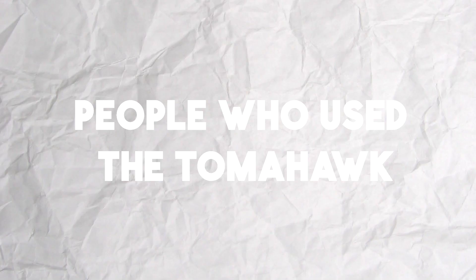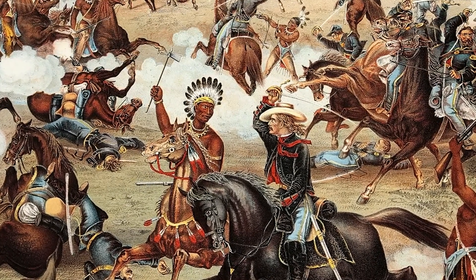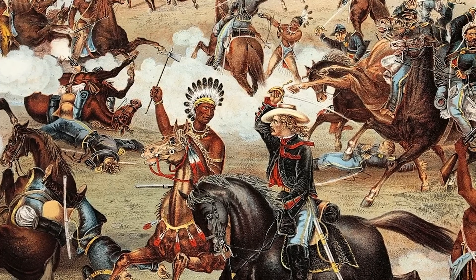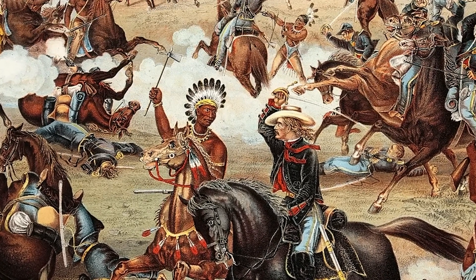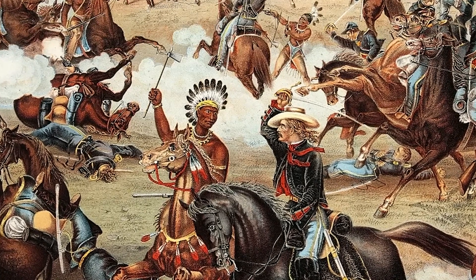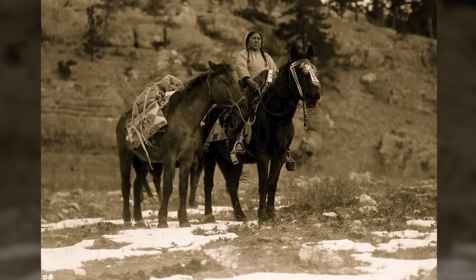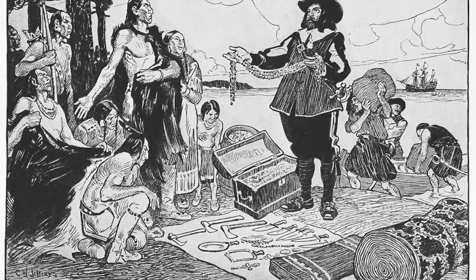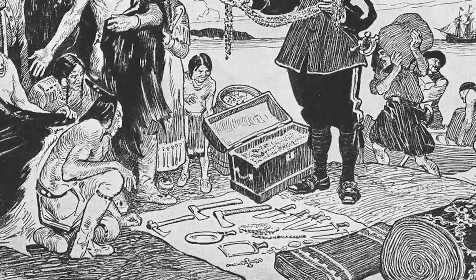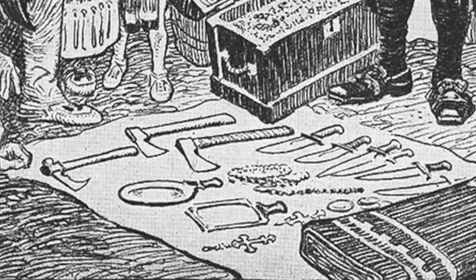The Tomahawk was used by Native American tribes throughout the Americas for centuries, and it became an important part of their culture and traditions. Many tribes decorated their Tomahawks with intricate designs and symbols, using them as status symbols or as part of religious ceremonies. When European settlers arrived, they adopted the Tomahawk for a variety of purposes. Frontiersmen and cowboys used Tomahawks for chopping firewood and building shelters, while soldiers carried Tomahawks as weapons of war.